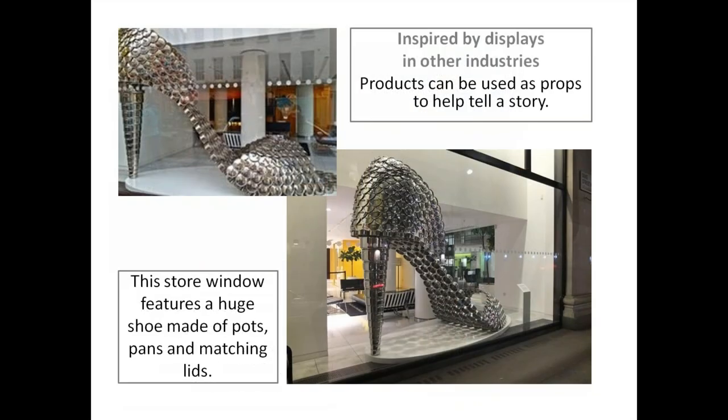You can have props inspired by other displays within other industries — products can be used as props. I think it would be unfair to say you have to put in a gigantic shoe made of pots and pan lids, but what I'm saying is you can play with scale and think out of the box for how your product is actually used, and it would really create a striking display.